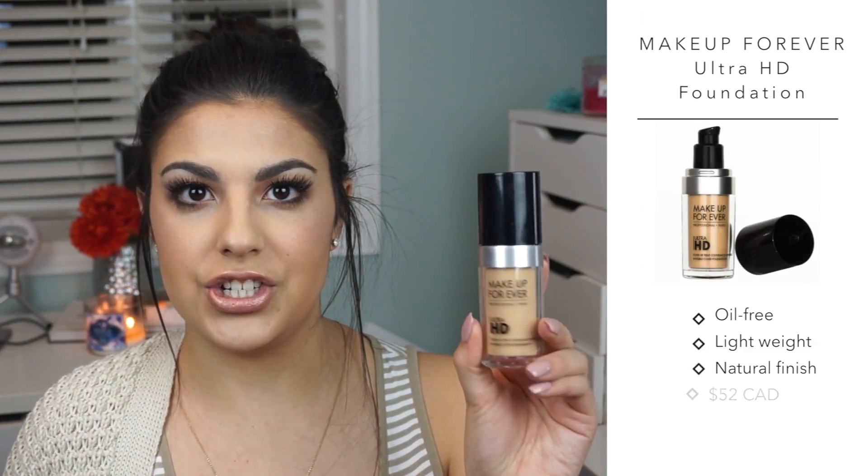I have the shade 6.5 Buttermilk and I really like this shade. It's a really good everyday foundation. Another really good everyday foundation is the one I'm wearing on my skin right now, so you can get a really good idea of how it sits on the skin — and this is the Makeup Forever Ultra HD Foundation.